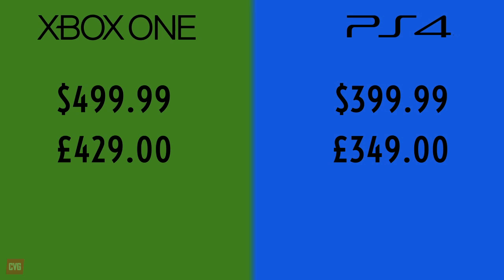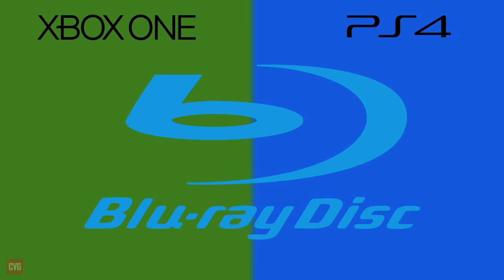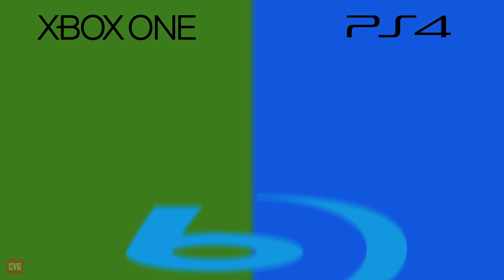But what do you get inside your shiny new box? Well, both machines come with a Blu-ray drive, something that was missing from the Xbox 360, which will allow you to play games and watch Blu-ray films wherever you want. But don't worry, it will also play all of your old DVDs as well.